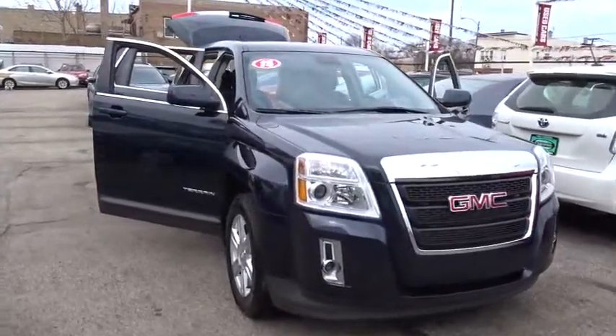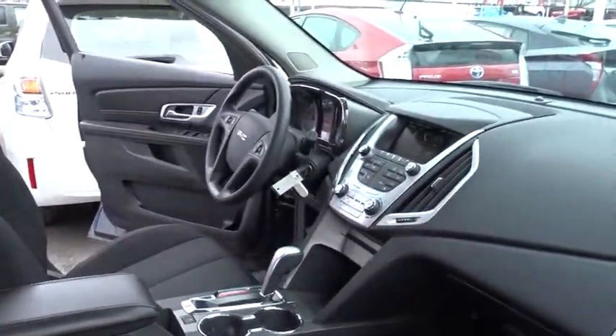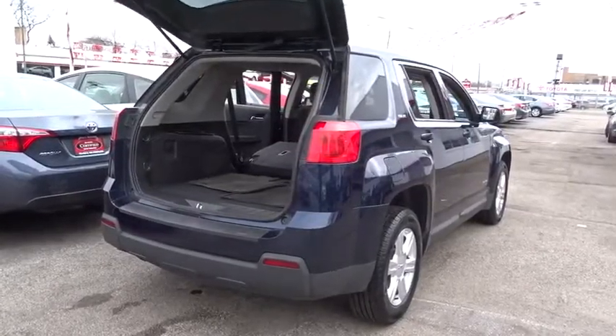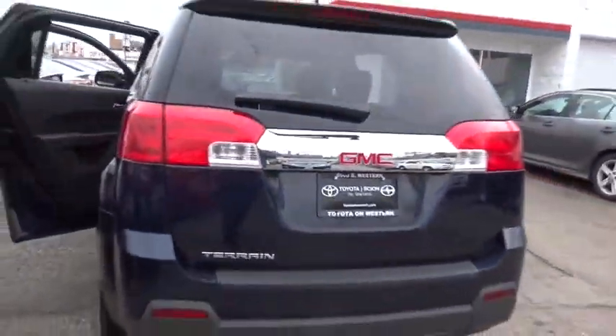The 2015 GMC Terrain. The GMC Terrain combines the benefits of a crossover with the style and functionality of an SUV. Terrain offers uncompromised capability, a balanced stance, and a commanding view of the road, letting occupants enjoy a confident driving experience. And an EPA-estimated 32 highway MPG is not bad either.